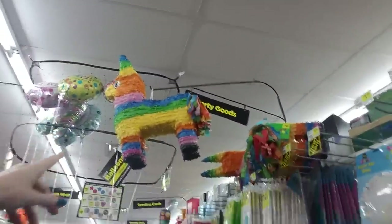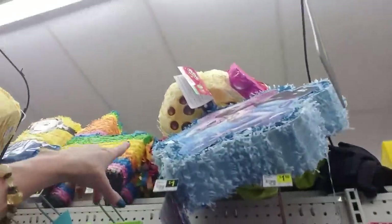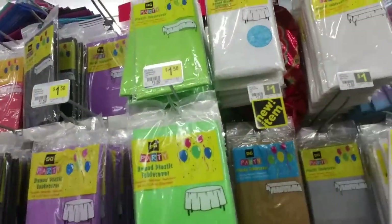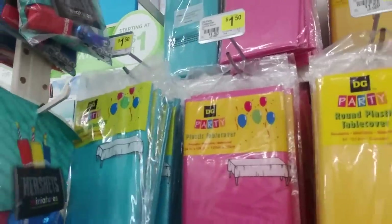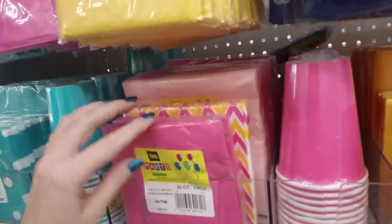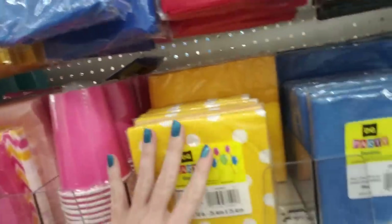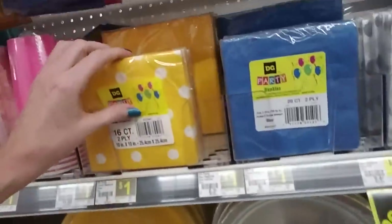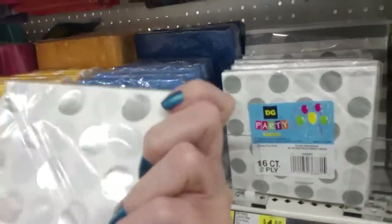Oh, and here we have some pinatas — here's a minion pinata and a donkey. And we have gift bags and other pinatas up here, like there's a Frozen one. And all kinds of tablecloths: green, purple, black, red, blue, yellow, pink, sort of aqua color. And then down here we have matching napkins to go with them. Oh, here's a yellow and white polka dot — I like that. And cups and plates. Oh, they have silver and gold plates — that's snazzy. I like that. Those are very happy-looking napkins.